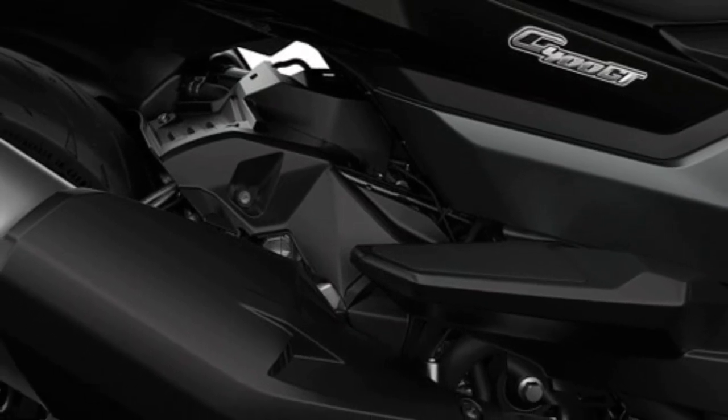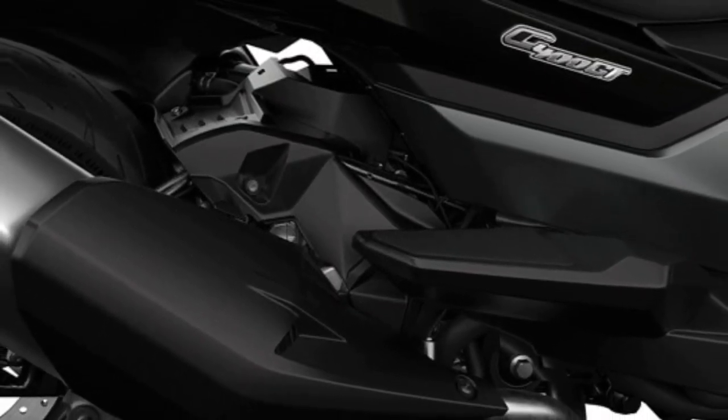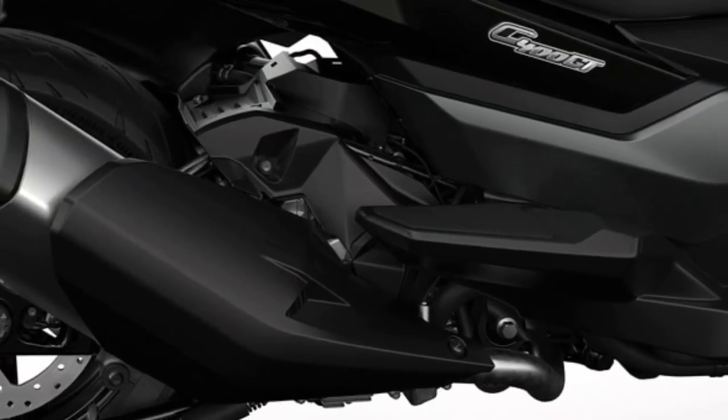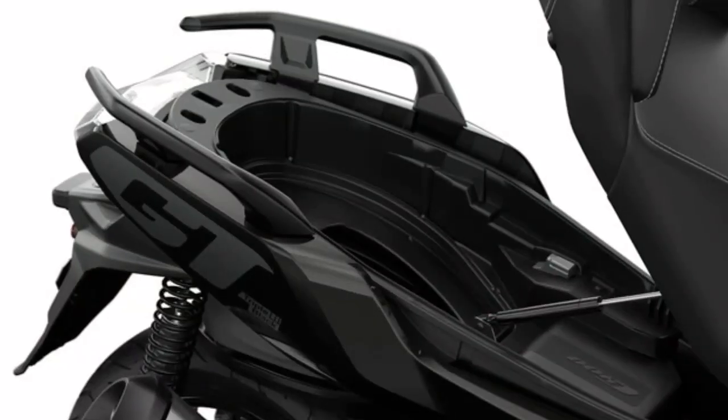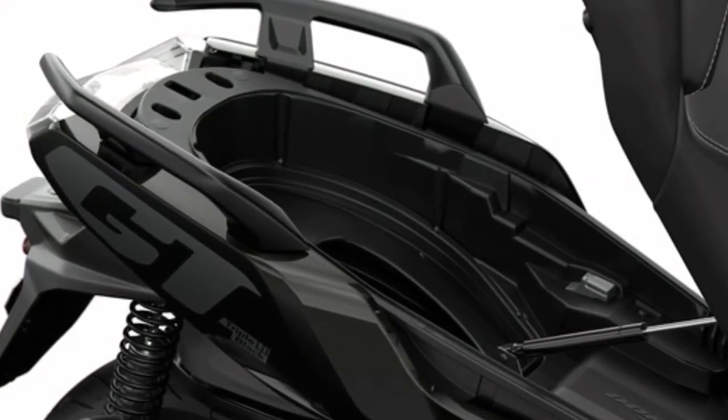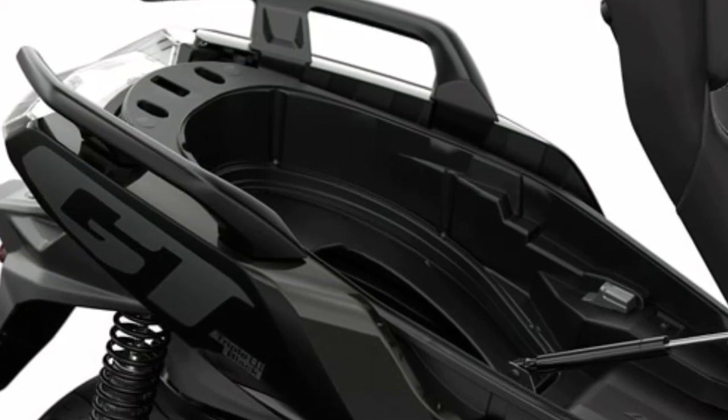The agile single-cylinder combustion engine is suited for relaxed commuting to the city and rides out beyond its limits. Optimized ASC provides a very delicate response and more grip, particularly on slippery road surfaces.